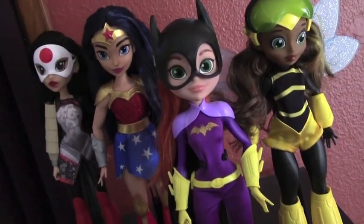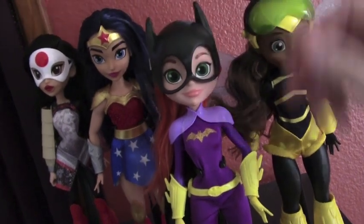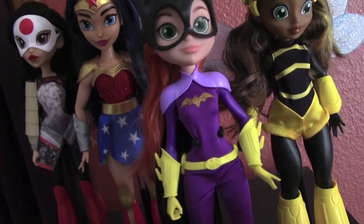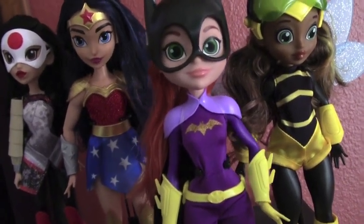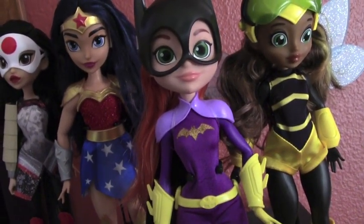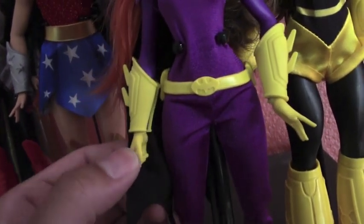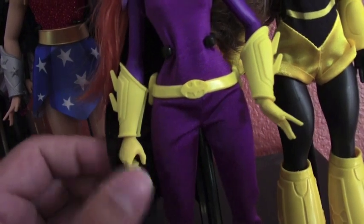Just so you guys know, they are articulated on the head, the arms, the wrists, and the legs. I'm really happy they have articulation on the wrists — usually you just have the five points of articulation, but having wrist articulation is always nice for different action poses and positions.